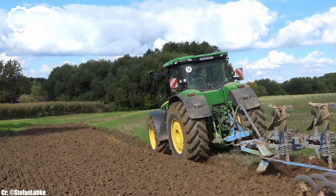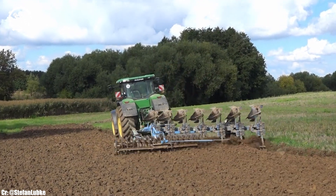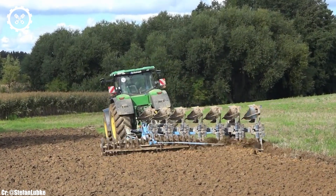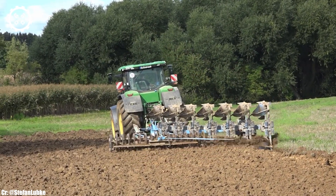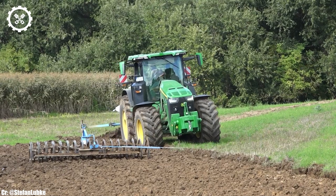One of the standout features of the John Deere 8R410 is its compatibility with a wide range of implements and attachments, making it a versatile choice for various farming operations, from heavy fieldwork to transport duties.